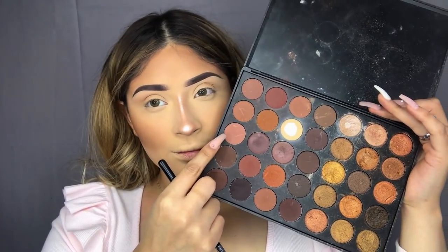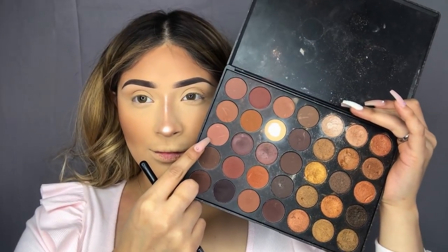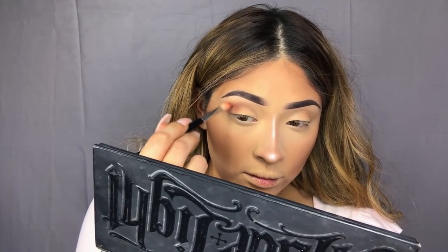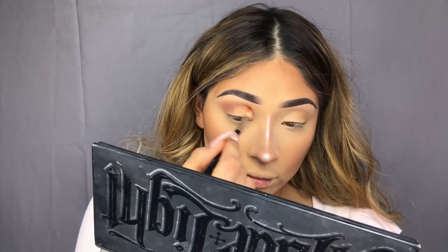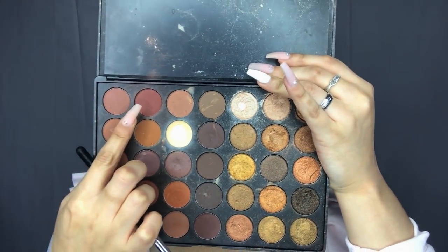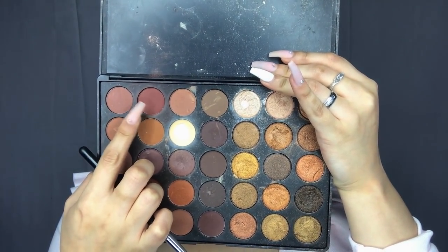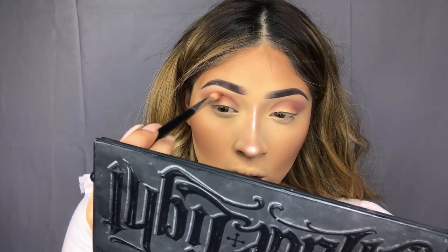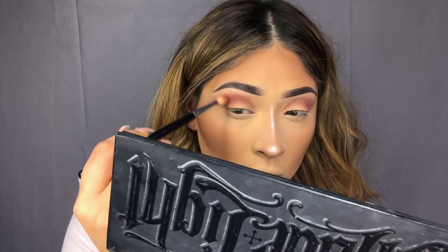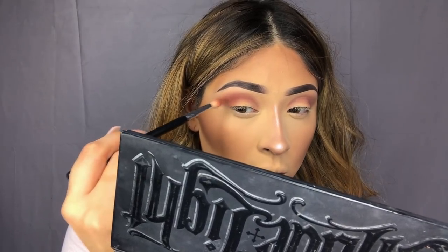Moving on to the eyes — I'm going to be taking this shade from the 35R Palette from Morphe and using it as my transition color. I'll be buffing this out into the crease and outer corner, dragging it out just a little bit. Next, taking this shade, I'll be doing the same thing, adding it in windshield wiper motions to the crease and in circular motions, dragging it outward onto the outer corner.